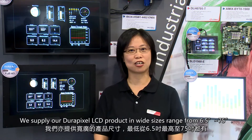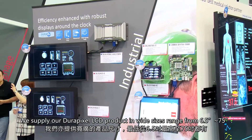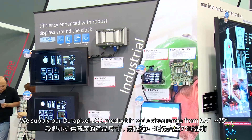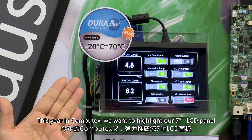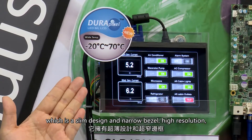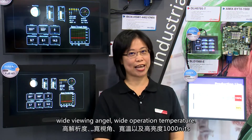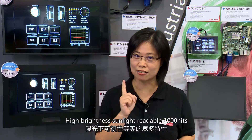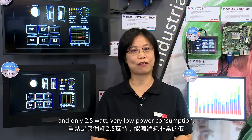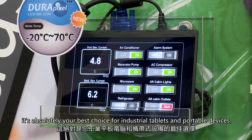We supply our DuraPixel LCD products in a full size range from 6.5 inch to 75 inch. This year at Computex, we want to highlight our 7-inch LCD panel, which features a slim design, narrow bezel, high resolution, wide viewing angle, wide operating temperature, and high brightness sunlight-readable 1000 nits at only 2.5 watts — very low power consumption. It's absolutely your best choice for industrial tablets and portable devices.